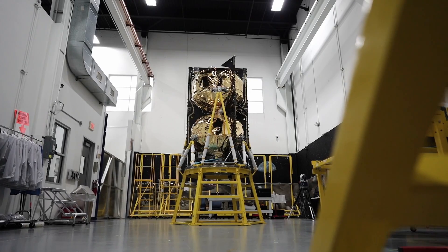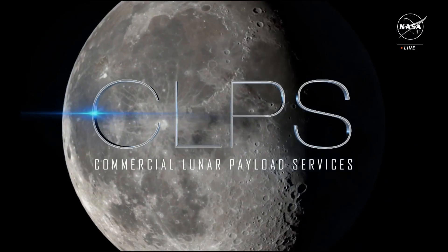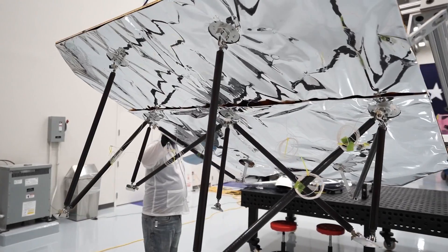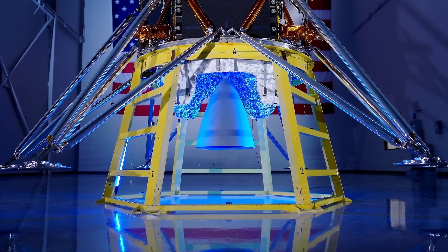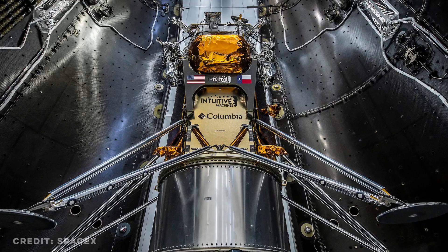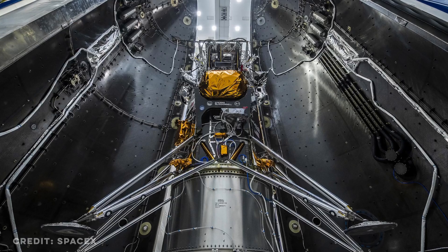Intuitive Machines has built an entire space program to support these CLPS missions. The company completed its lunar lander in a new facility at the Houston Spaceport, just down the street from NASA's Johnson Space Center. It's an autonomous NOVA-C class lunar lander named Odysseus. The lunar lander arrived at Kennedy Space Center in Florida back in December, and since then teams have been integrating the spacecraft to Falcon 9's second stage in preparation for launch.